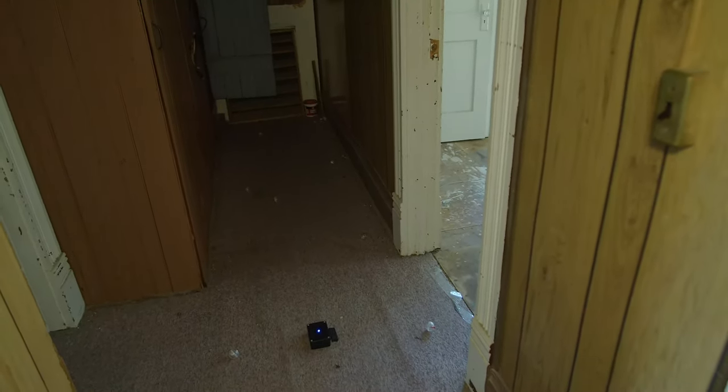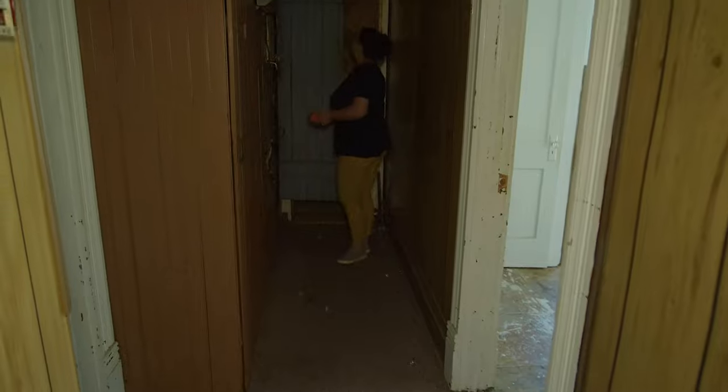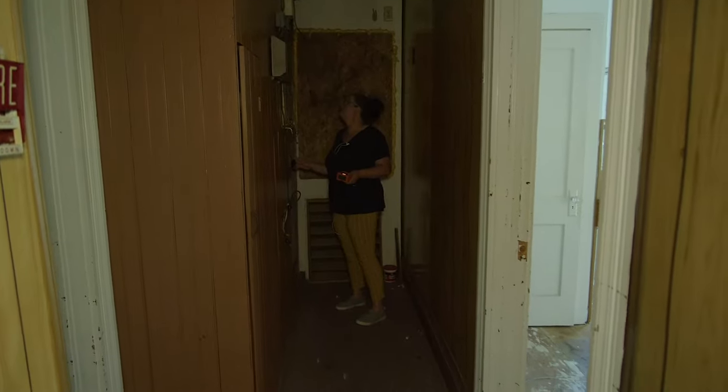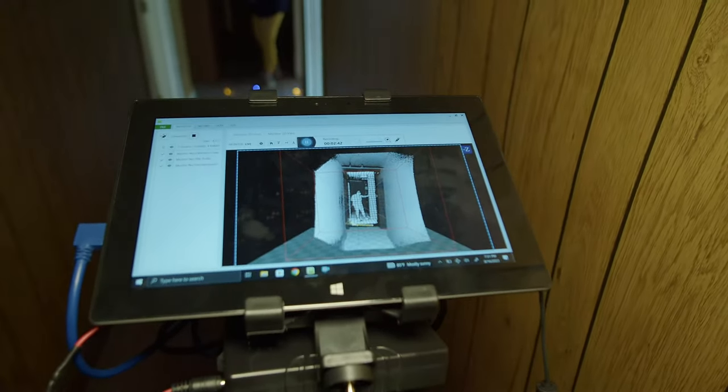I'm going to close the attic door because you said it was closed — and when we arrived, it was open. Okay, got it, it's closed. And over here we have this fun toy we don't get to play with as often as we'd like — the XLS camera.